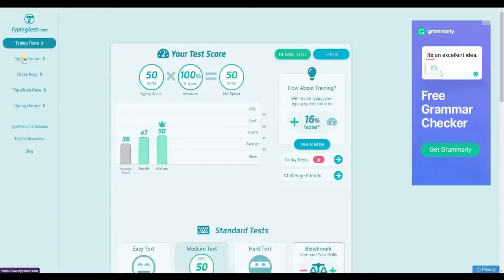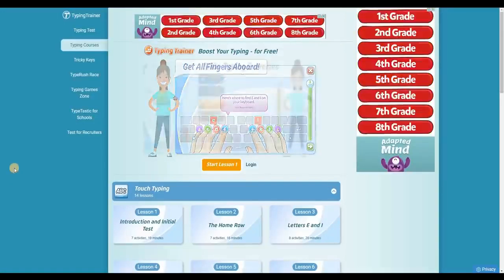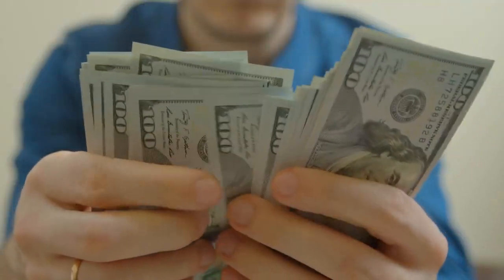If you go back to the homepage and click on 'Typing Courses,' they will give you free training to help you type faster. In this video, I will show you a few websites that can make you money by simply typing, and the faster you type, the more money you make.